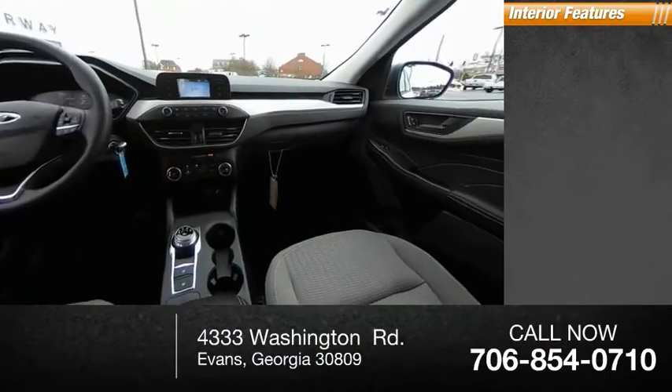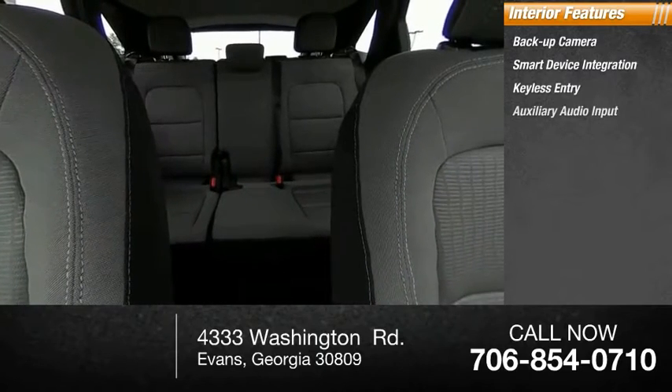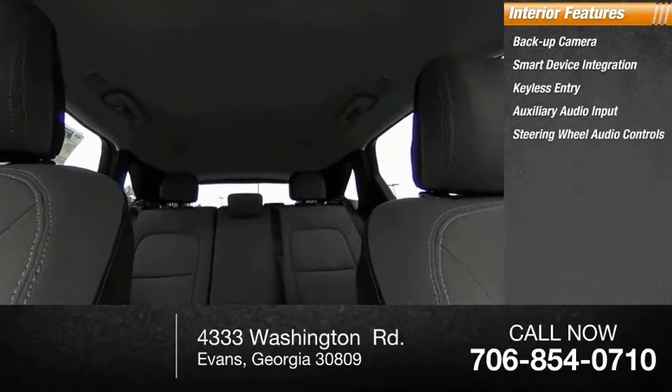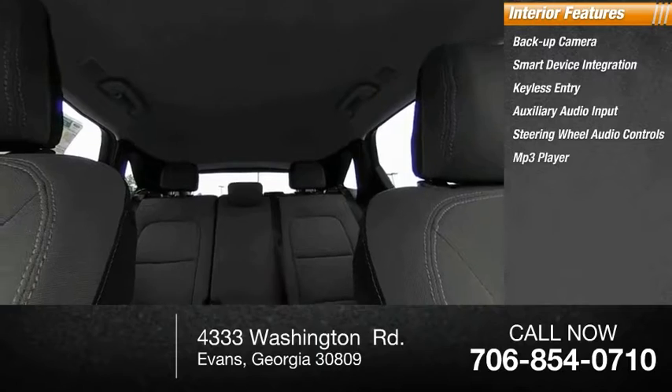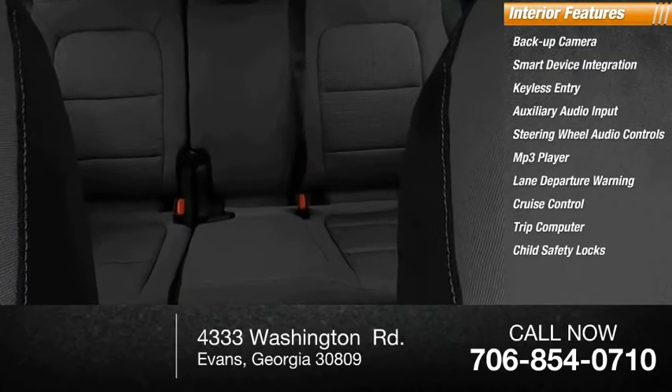Inside you'll find backup camera, smart device integration, keyless entry, auxiliary audio input, steering wheel audio controls, MP3 player, lane departure warning, cruise control, trip computer, child safety locks.